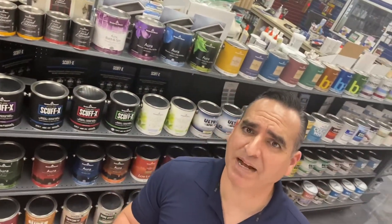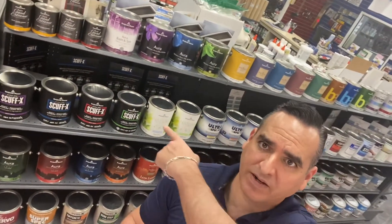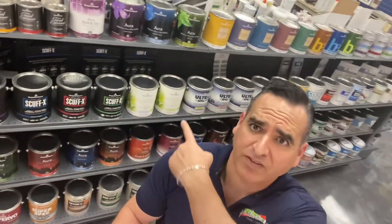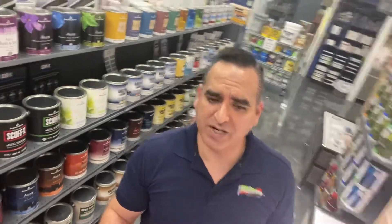Scuff-X is also antimicrobial. That other stuff I'm pointing to is Natura — it's an asthma and allergy friendly paint. We have that in stock as well.